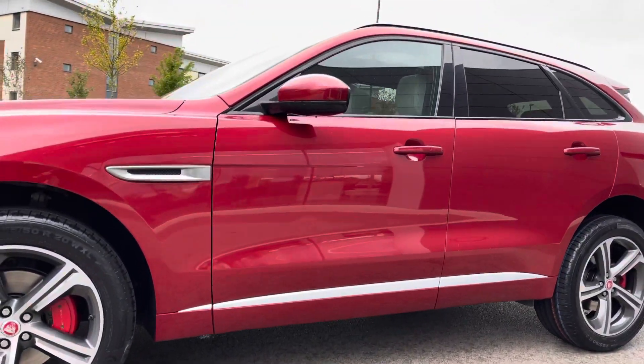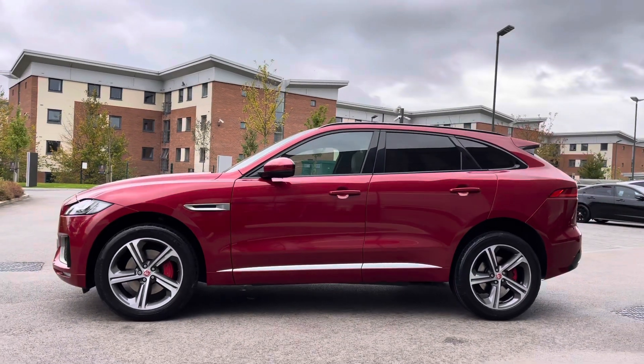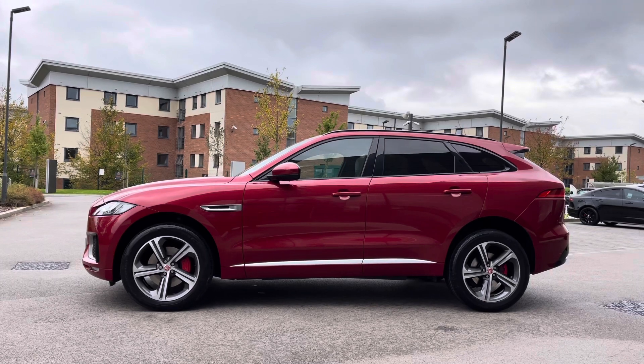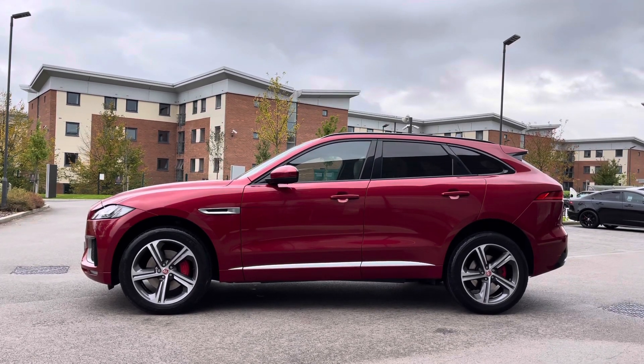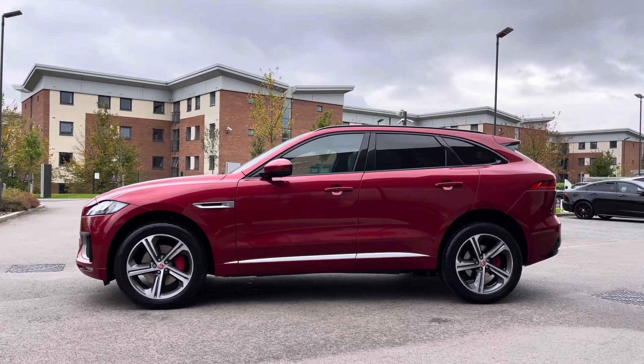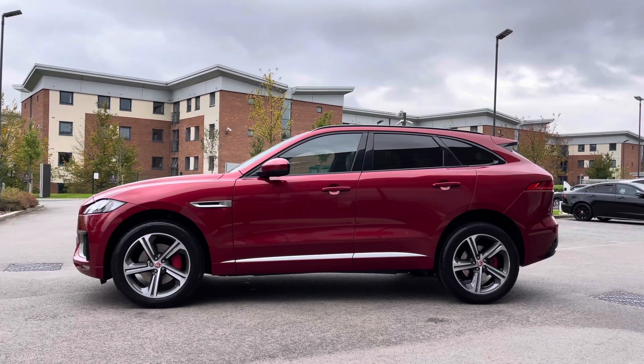Lower satin chrome door trim follows, in addition to the classy satin chrome Jaguar side vents. This F-Pace also features body-coloured electrically adjustable door mirrors, and benefits from a gloss black window surround, which ties in nicely with the rear privacy glass, ideal for backseat passengers. This vehicle is also equipped with black roof rails, perfect throughout a wide range of outdoor activities.